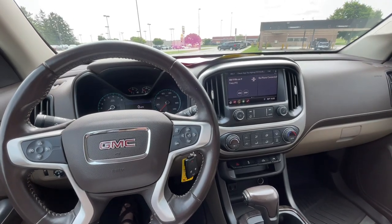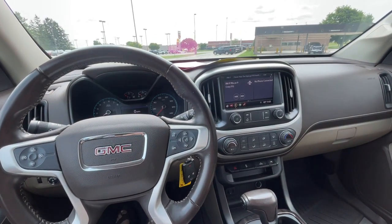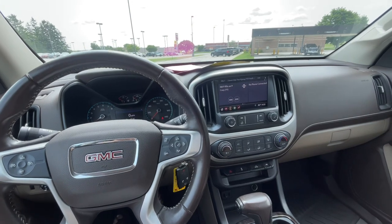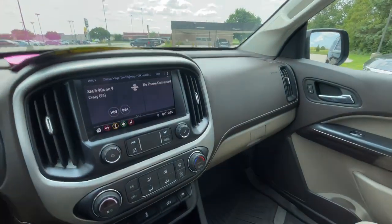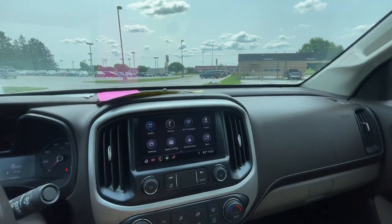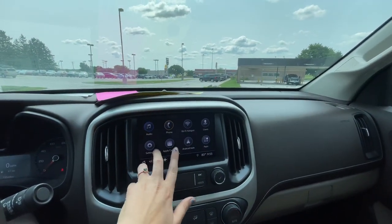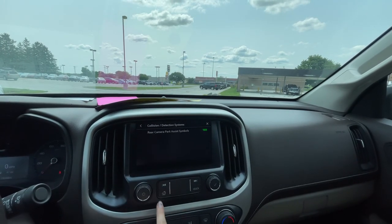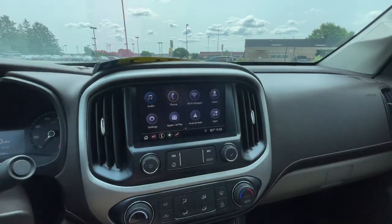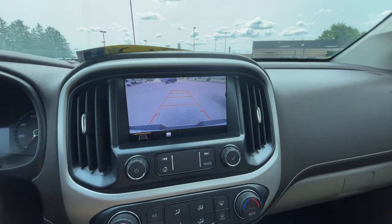Hello everyone, I'm here with Meijer Motors to show you our 2020 GMC Canyon SLE. This vehicle has the 3.6 liter V6, XM radio, Apple CarPlay and Android Auto, a rear seat reminder, and a rear vision camera.